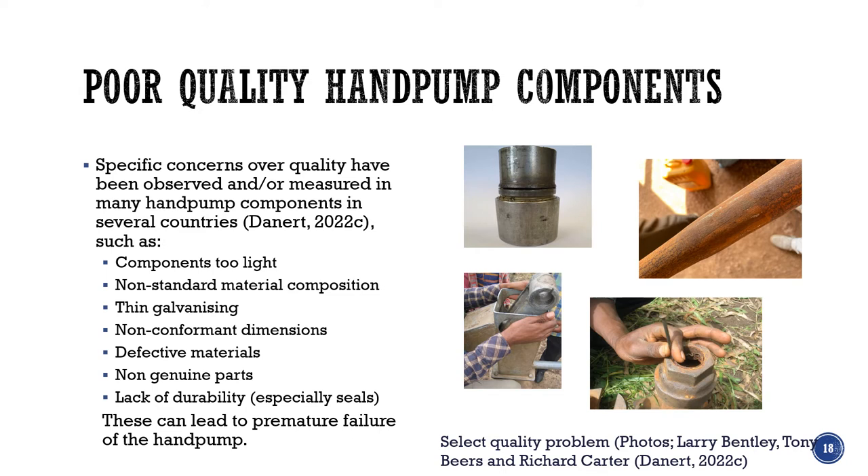My third report in the Stop the Rot series looks at another issue: quality. I've pulled together specific concerns about hand pump components observed and measured from many countries. The kinds of problems we see are components being too light — not the right weight, not following specifications. Non-standard material composition — stainless steel that actually isn't stainless steel or doesn't adhere to international standards. Thin galvanization on GI pipes or pump rods. Dimensions that don't conform, defective materials, parts that are not genuine, and a lack of durability specifically around seals. All of these can lead to premature failure of the hand pump.